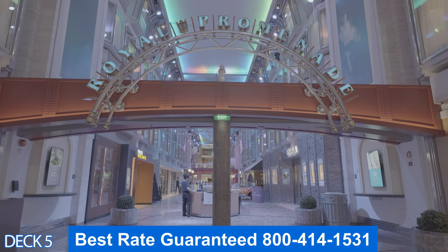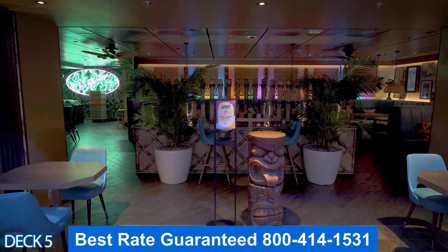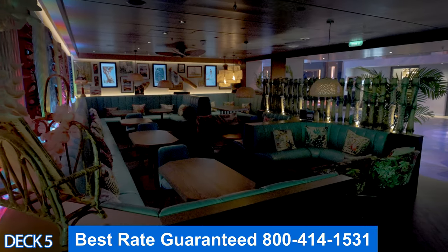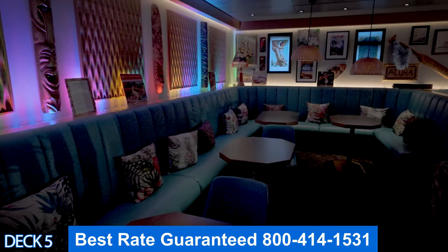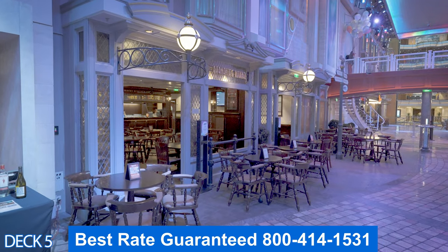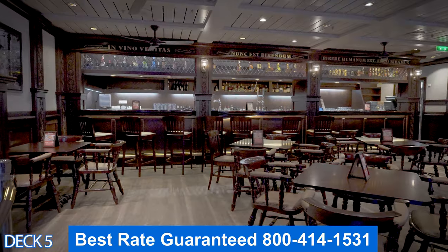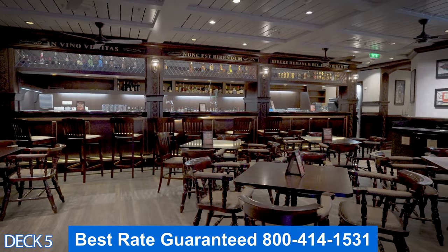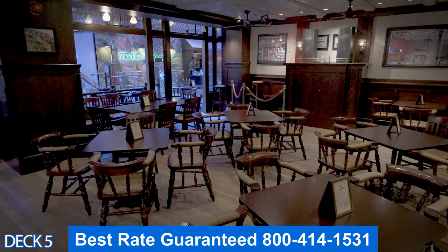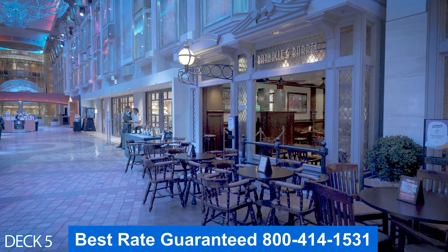Let's head on in to the Royal Promenade. The first place that we're going to take a look at is the Bamboo Room. Take a look at the decor — it's a tiki style Polynesian type lounge and bar. There are comfortable little tables and chairs to sit and relax in. Across the hall is the English pub. It's good to know that at night and on sea days you can come on in here, grab a nice pint of Guinness, and listen to live music. You can either sit inside or you can sit outside on the promenade.